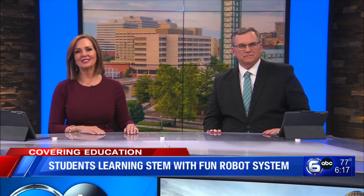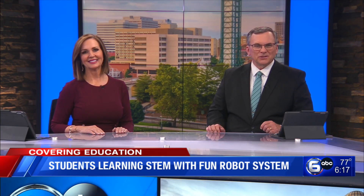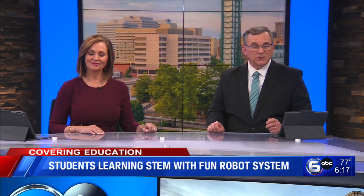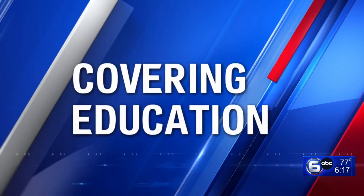Oak Ridge Schools is turning its young students into coding robot STEM fans. Good Morning Tennessee anchor Allison Smith takes us inside a kindergarten classroom to meet the robot that is teaching children. It's never too early to start coding. They've picked up on it really quickly and I'm just very impressed with how well they've done.